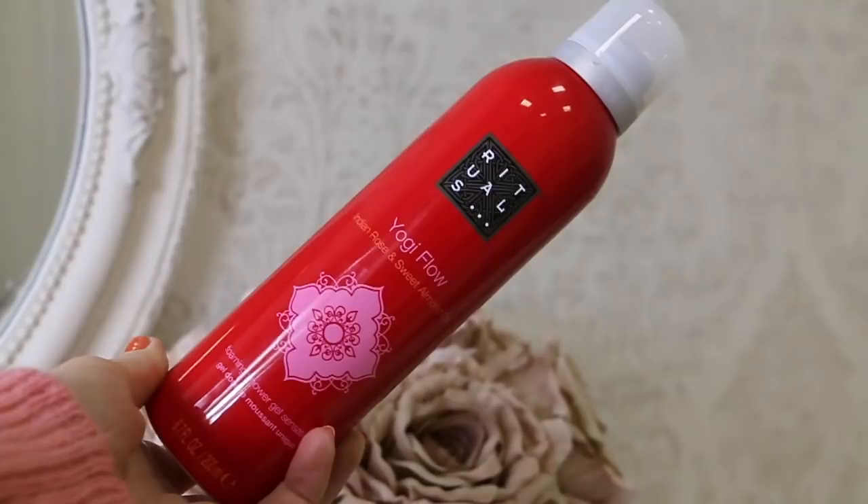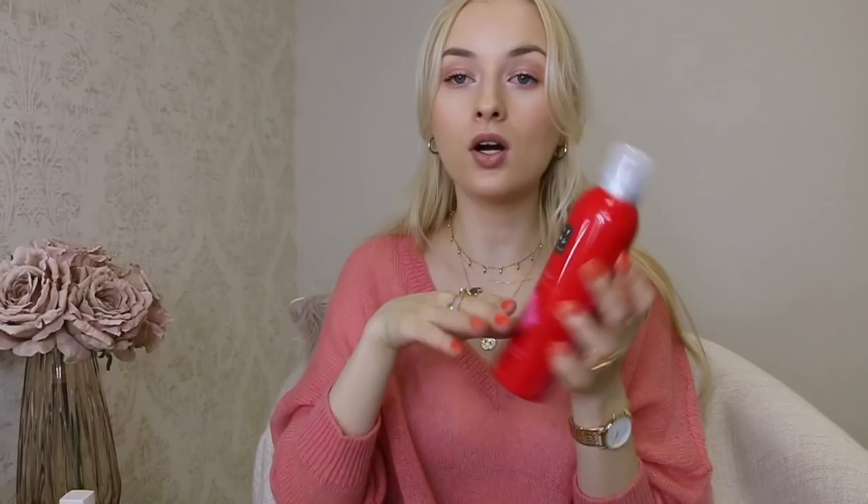Now let's move on to the exciting part - the new-in products! Speaking of Rituals shower gels, I purchased this one I haven't tried before called Yogi Flow - Indian rose and sweet almond oil. I think it's going to be amazing. It smells really good, very sweet, and the rose is not too dominant - it's more almondy, which I really like. So excited to start using this one.